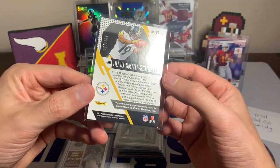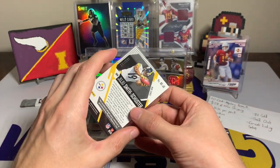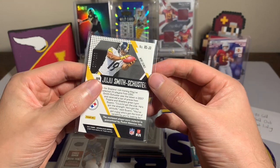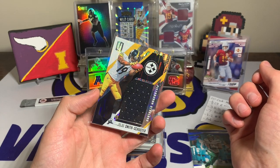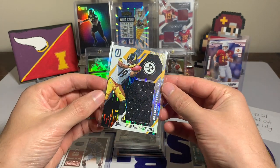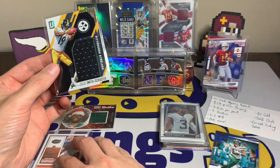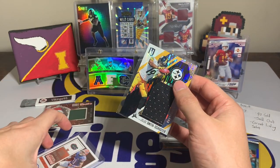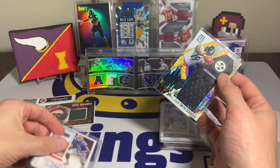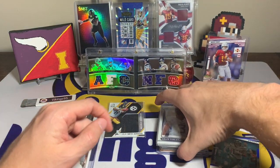The JuJu Smith-Schuster is numbered out of 199 and it's from 2017, so this is a rookie card. The parallel name is the Wind Chimes parallel — I've just never seen anything named like that, but it's actually kind of cool. Obviously he's a Chief now. Personally I like jersey cards more than autographs, but we also have a DeMarcus Robinson rookie auto, making it two rookie jersey cards and one rookie auto for our three hits.